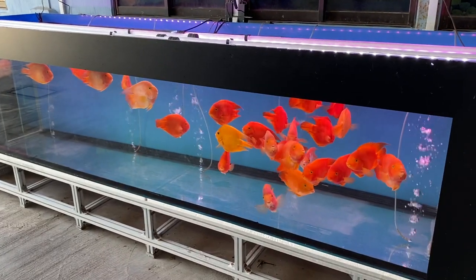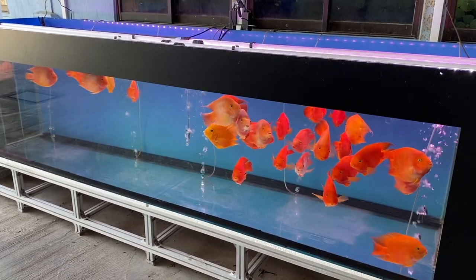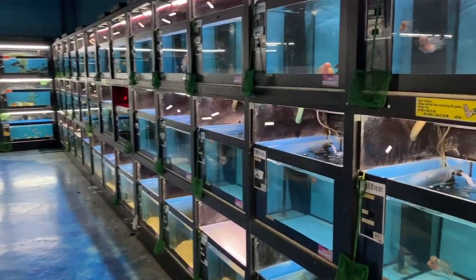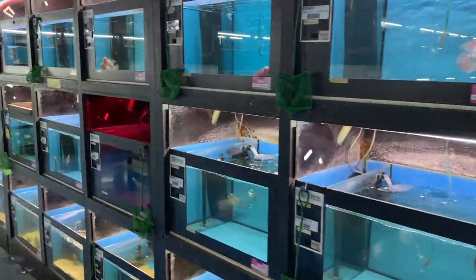The parrot fish — I'm not really a fan, don't get me wrong. Moving on, this is an area where they house quite a lot of flower horns. If you like flower horns, this is a place with quite a few different varieties.